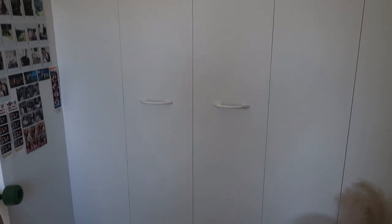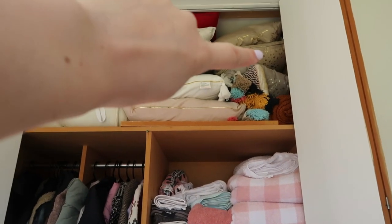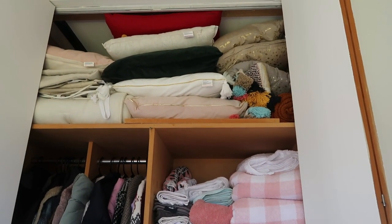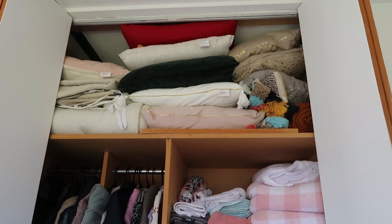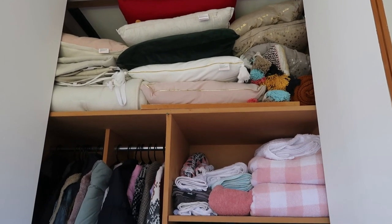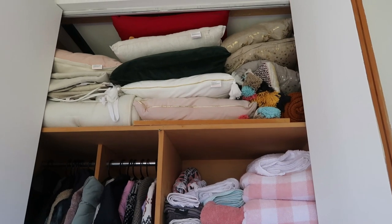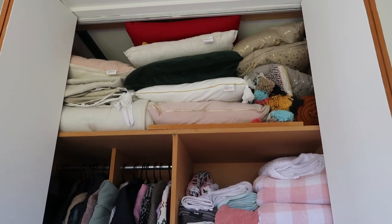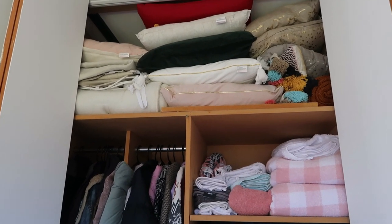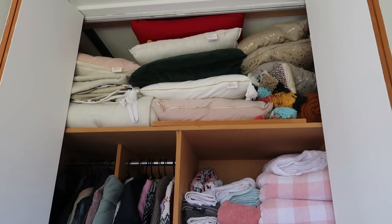So we'll start with the spare room closet because in this closet I have a few Christmas things. This is still kind of a work in progress, but basically up here I keep all of my Christmas cushions, and I also have some Easter ones at the back. I'm really happy with them being in a closet rather than a container because I feel like they retain their shape a little bit better. I do have quite a lot of Christmas cushions but I change up my color scheme every year.